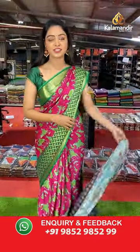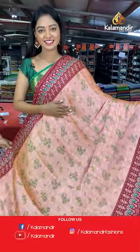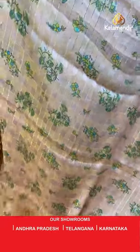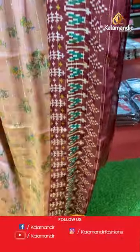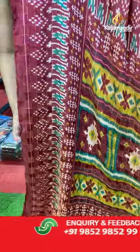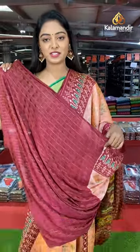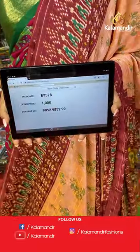Another nice peach color saree. All over the body has brasso model with floral printed — lines and florals combination. Contrast border with dark maroon color combination printed border with lines. Contrast pallu with lines, checks, and floral combination. Beautiful contrast blouse. Saree code EY578, offer price 1000 rupees.